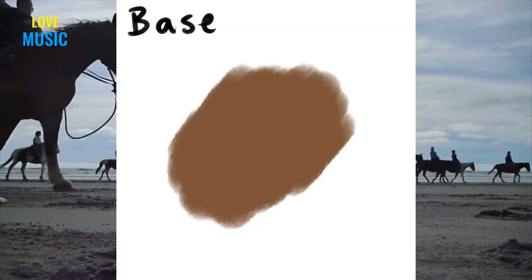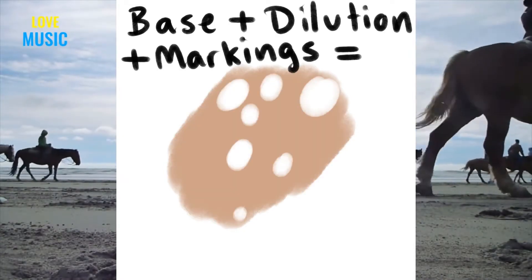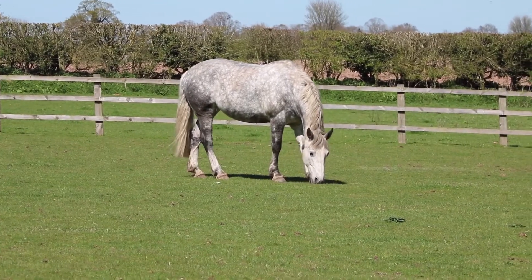Remember how I talked about how horse coat colors can be seen in layers? In this video, we'll be talking about the third layer. This includes all white markings. Let's start with grey.